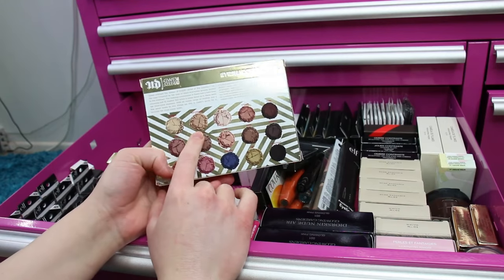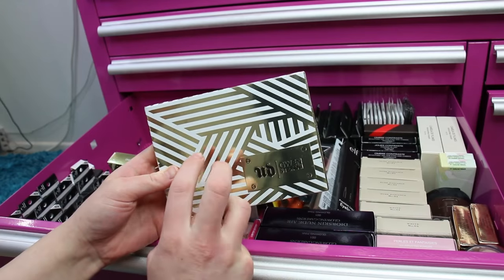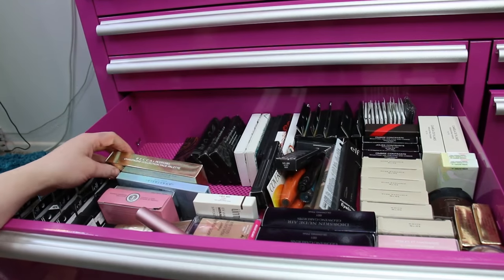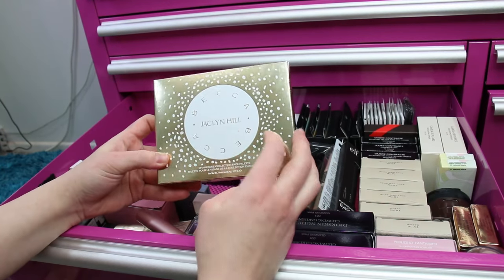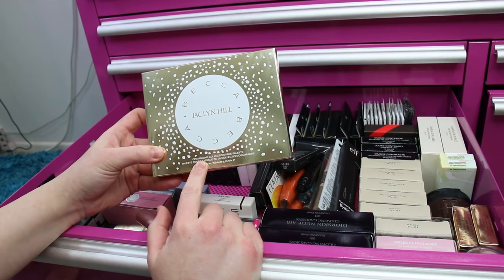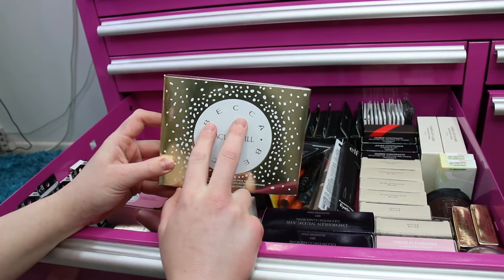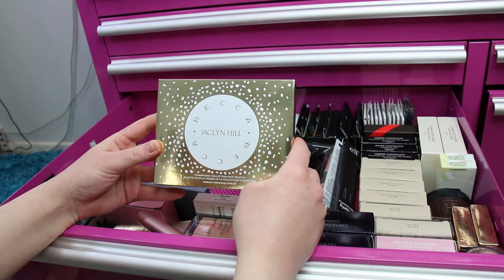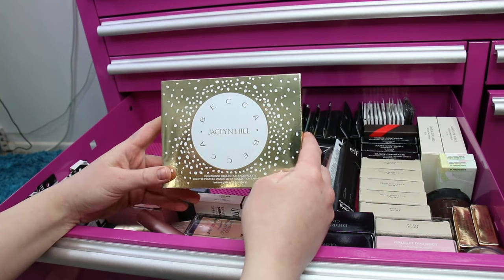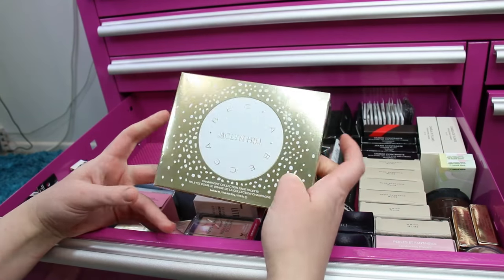I'm thinking about giving the Urban Decay Gwen Stefani palette to my mom because I did get her the blush palette. I've also got another Jaclyn Hill x BECCA Champagne Collection Face Palette — my boyfriend actually bought this for me. They said limited edition at the time but they recently relaunched it. I do love all the products in here and the packaging is really pretty.